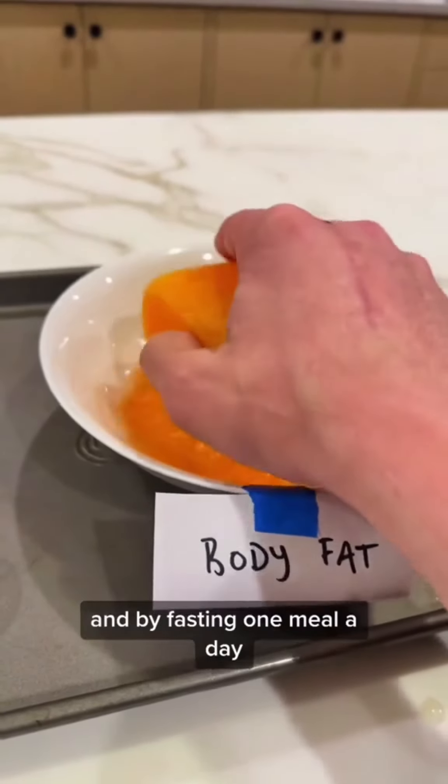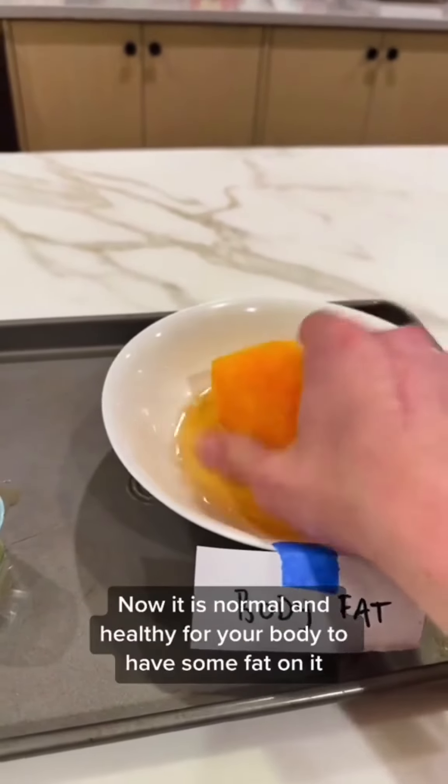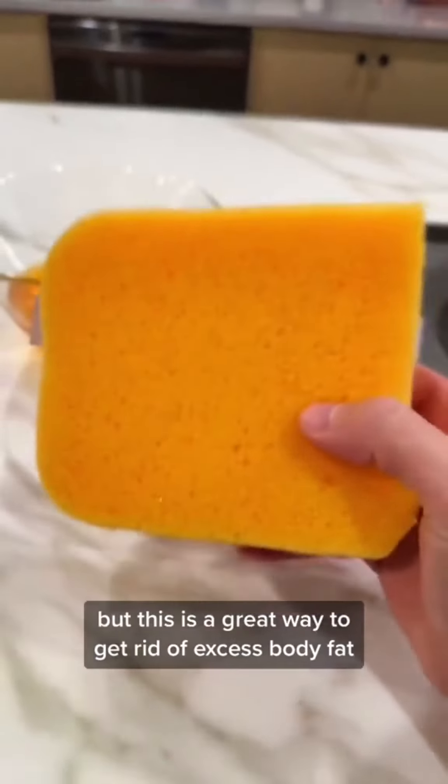I've been doing this for 6 months, and by fasting one meal a day, I've noticed my body fat is disappearing. Now it's normal and healthy for your body to have some fat, but it's a great way to get rid of excess fat.